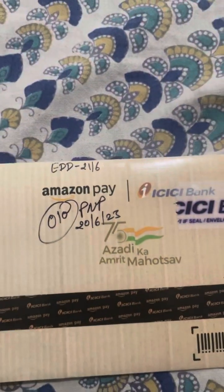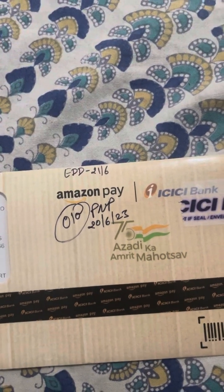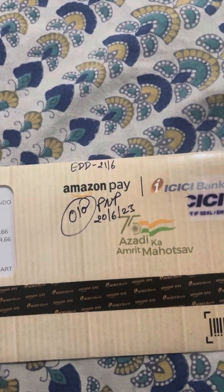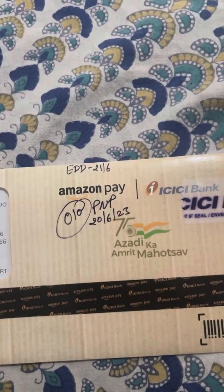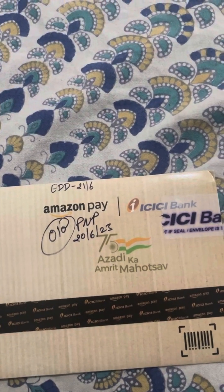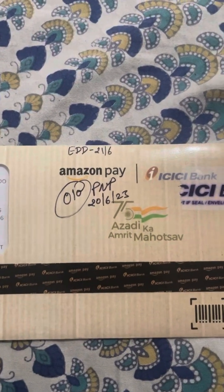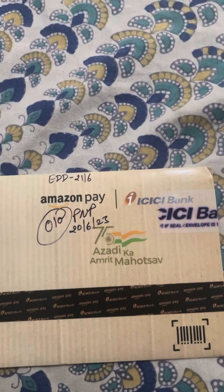For some reason I opted for offline KYC, and on the 16th of June somebody from Amazon came for the verification. It took two to three minutes, and on the same day I got a message that ICICI had approved my request for the credit card and that I would very soon get the physical credit card.